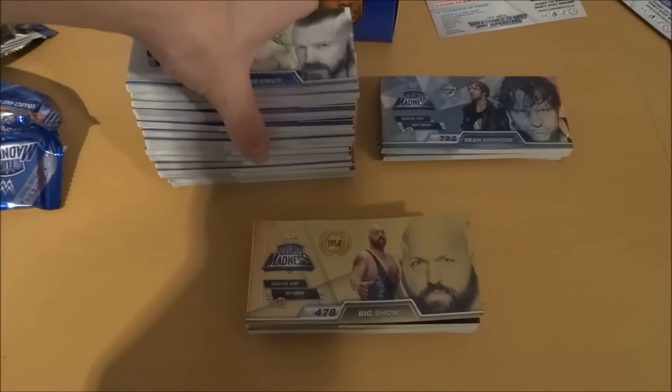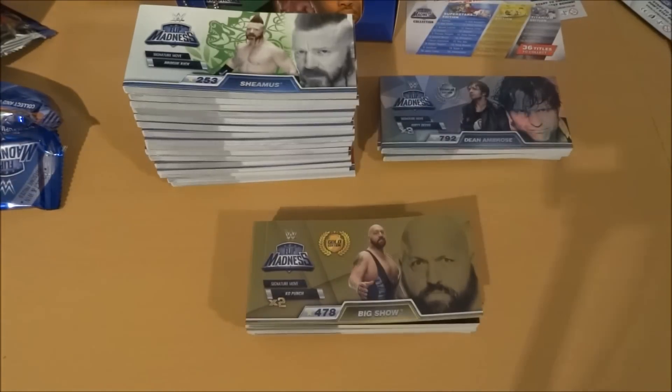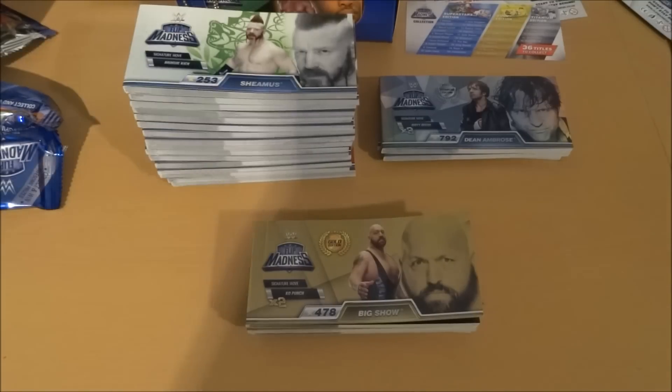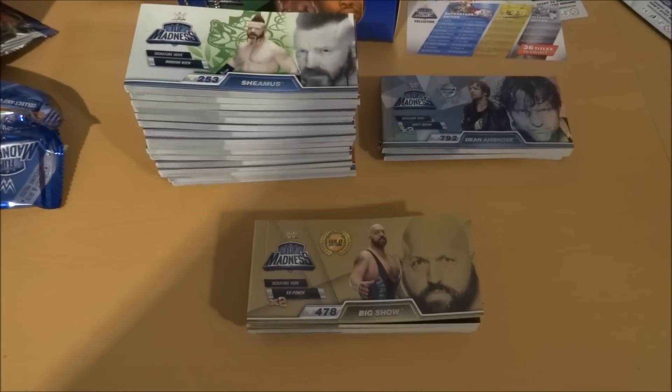We then had the rest of the Superstar Editions, which are the regular ones. So that is pretty cool. Hope you did enjoy this video — if you did, make sure to smash that like button. Subscribe for more WWE Flip Madness or other Flip Madness collections in the future, because they do have other collections out there. I'll try and get back in touch with them to get some more. Hope you enjoyed — I'll see you all very soon. Thank you for watching this whole booster box opening. Goodbye.